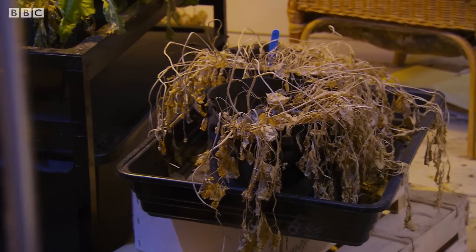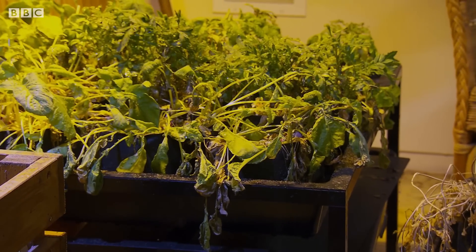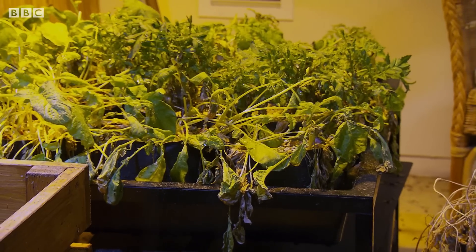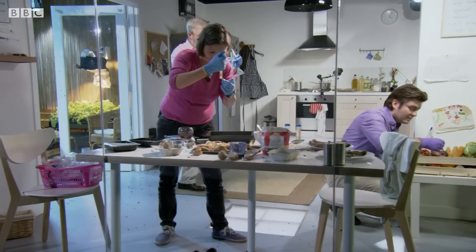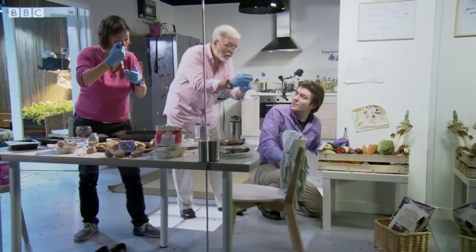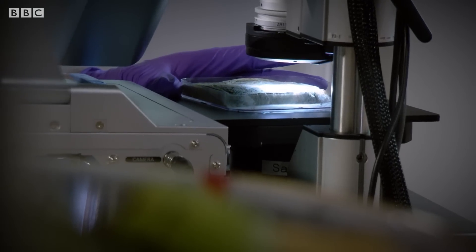As this plant experiment so dramatically demonstrates, what we have witnessed in the box is a process of renewal. For George, Claire, and Patrick, the past two months have been a fascinating journey into a world that most of us tend to ignore, but which is vital to our life on Earth.